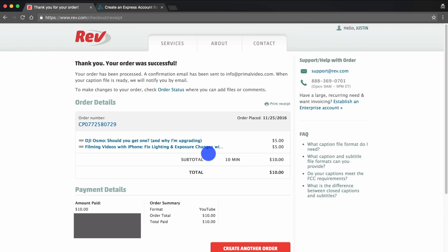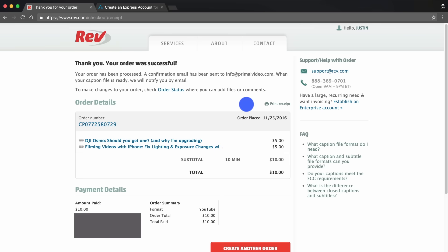You can expect the subtitles to be back and up on your channel within 24 hours, so it's a really quick turnaround. That's it — four steps to get those subtitles ordered. When the captions are done you're going to see an email come in, just like this one from a previous order, letting you know that the caption file is ready and the entire order is completed.